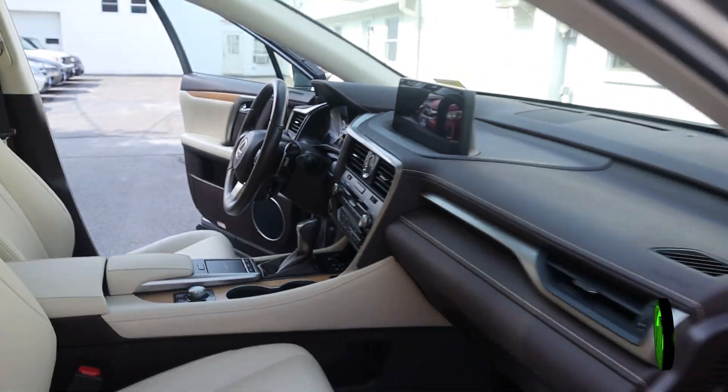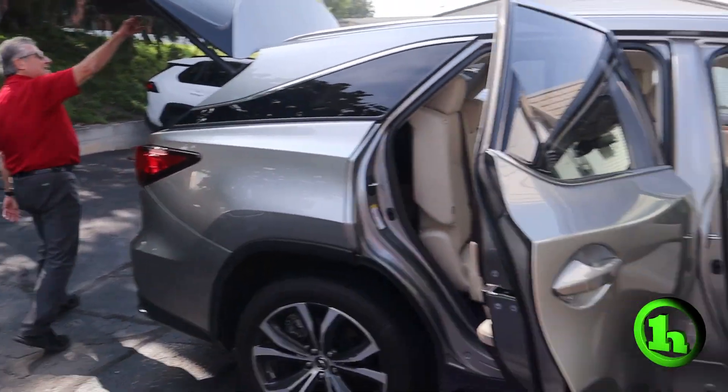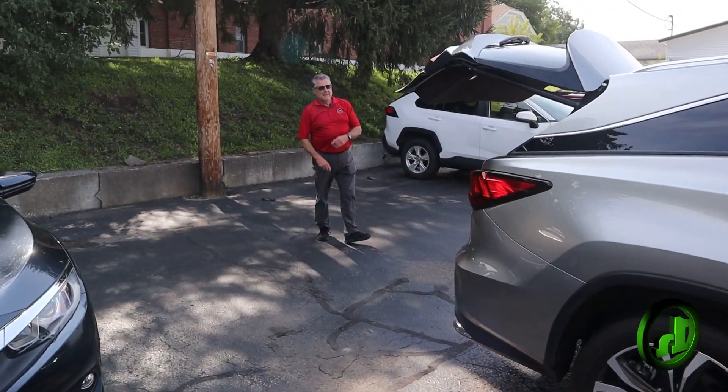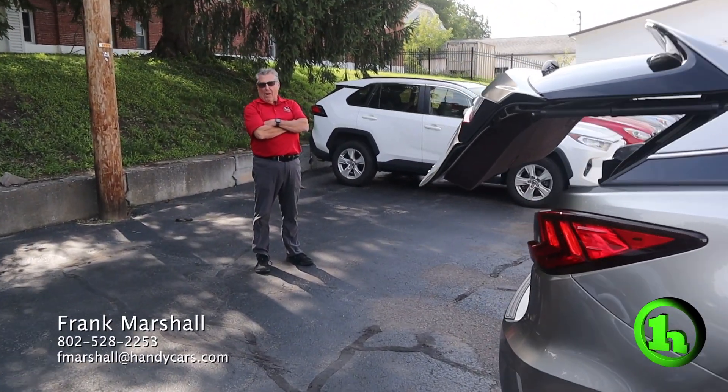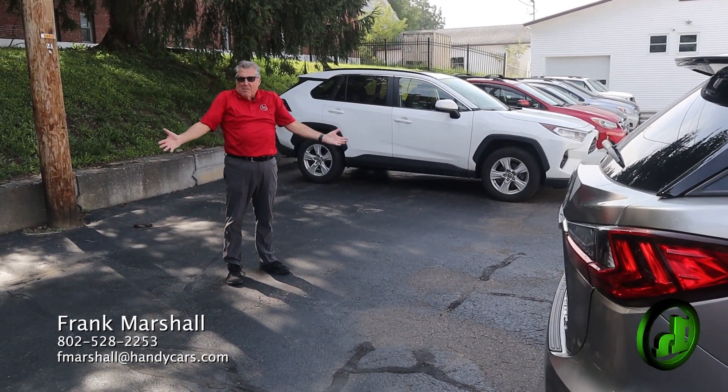This is the 2020 Lexus RX350L. Luxury at its finest. What are you waiting for? Come on up, take it home.